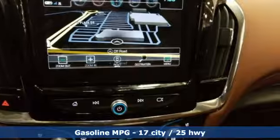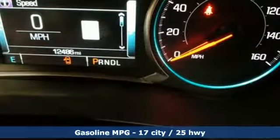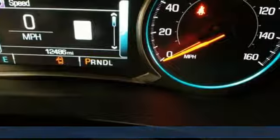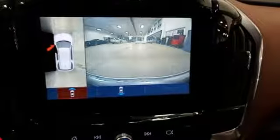You look forward to every drive with features like these: V6 engine, heated and ventilated leather bucket seats, external memory control, rear parking sensors.